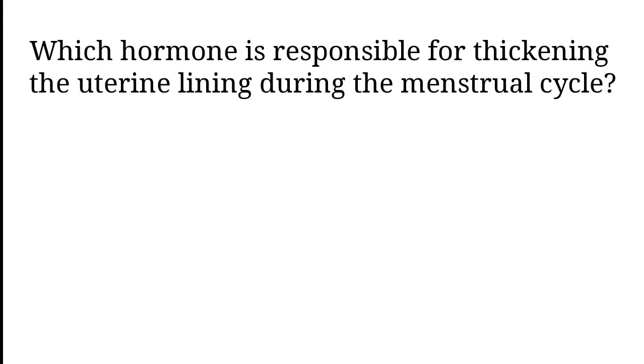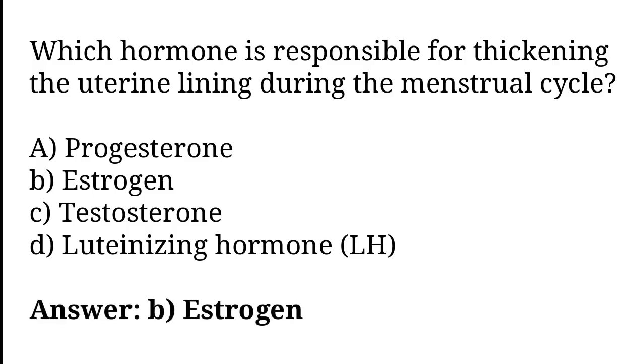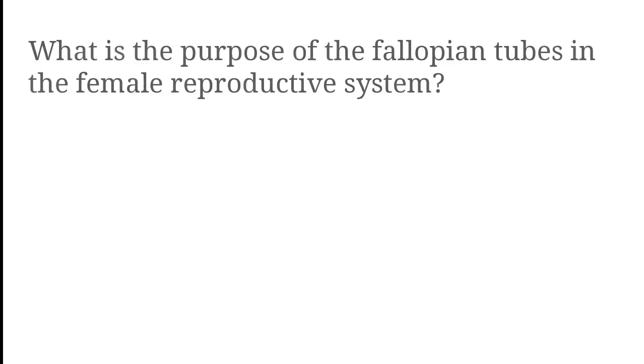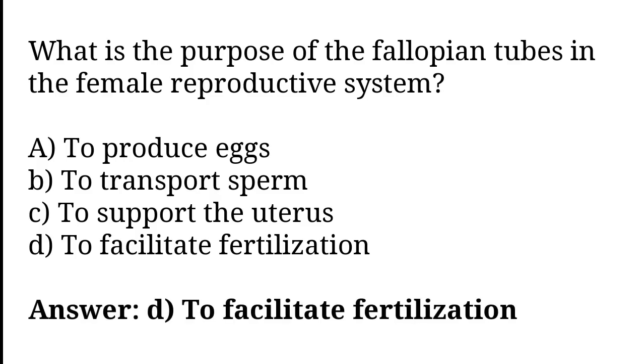What is the purpose of the Fallopian tubes in the female reproductive system? To produce eggs, to transport sperm, to support the uterus, to facilitate fertilization. The correct answer is option D. To facilitate fertilization.